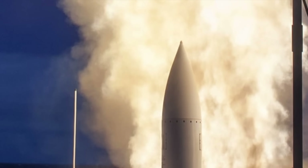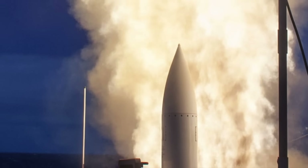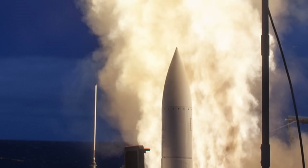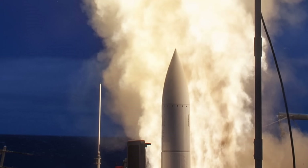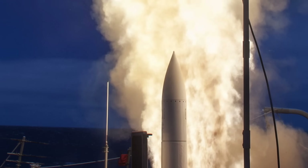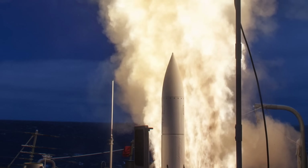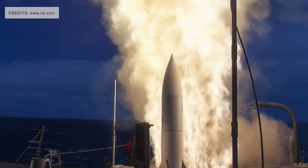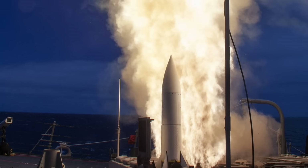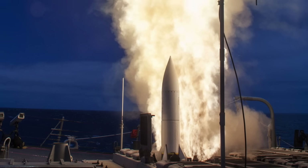The Standard Missile 6 represents a major step forward in naval weapons design. It merges the proven reliability of the Standard Missile family with modern sensors, guidance, and networking. By performing multiple missions — from fleet air defense to ballistic missile interception and even surface strike — it consolidates what once required several different missile types. Each SM-6 missile costs several million dollars, depending on configuration and production lot, making it one of the most expensive interceptors in the U.S. Navy's inventory. However, its range, flexibility, and reliability justify the cost for high-value engagements. The missile is not intended for massed fire against inexpensive threats.